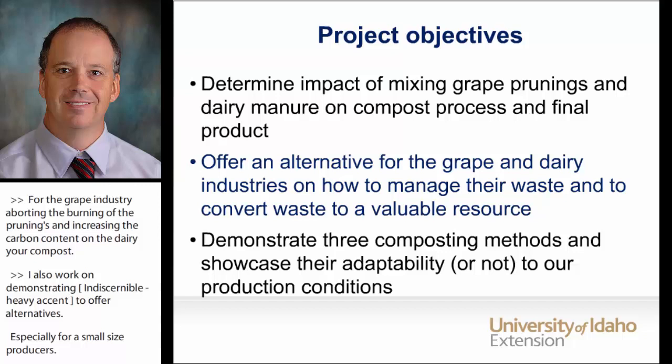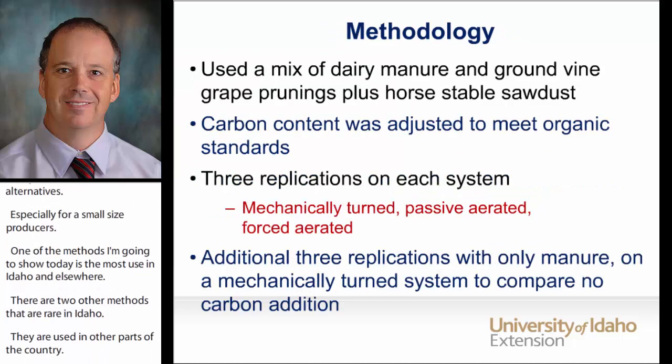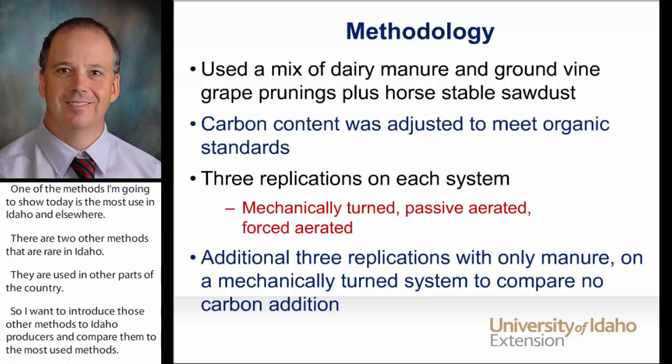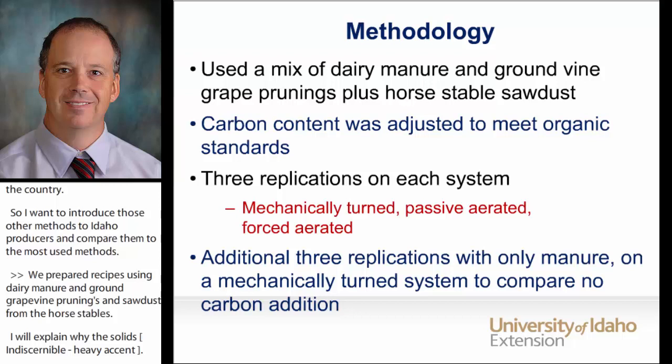The idea was to introduce those other methods to Idaho producers and compare them to the most used method. We prepared recipes using dairy manure, ground grapevine prunings, and sawdust from a horse stable. I will explain why the sawdust in the next slide. The carbon to nitrogen ratio was adjusted to organic standards, at or over 40 to 1, since the vineyard where we were working was certified organic.